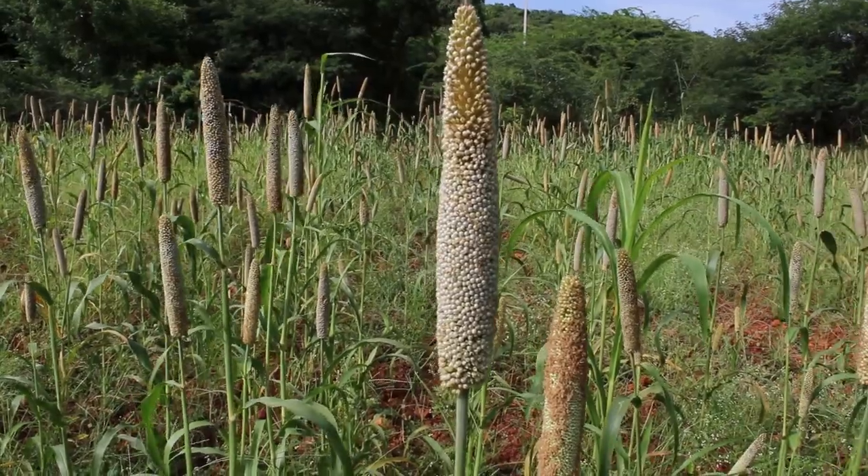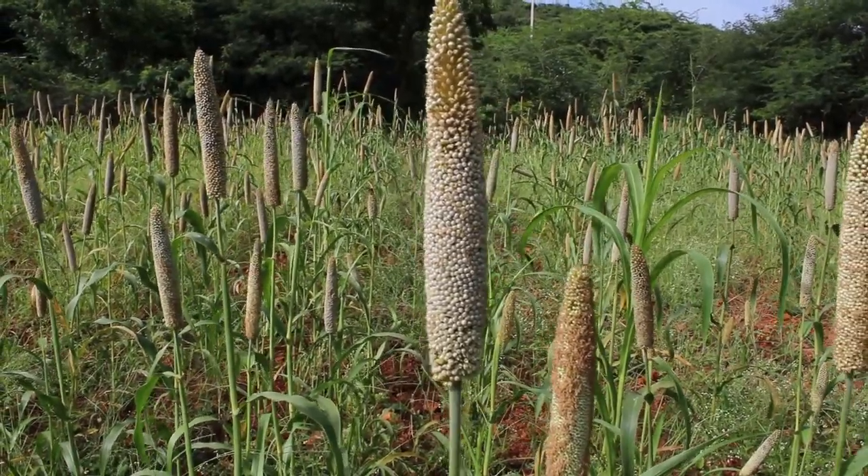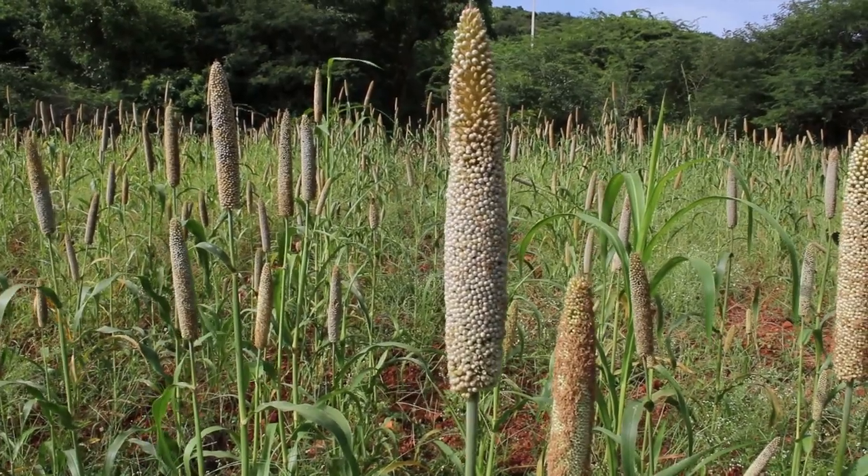Finger millet is an excellent source of natural calcium, which helps in strengthening bones for growing children and aging people.